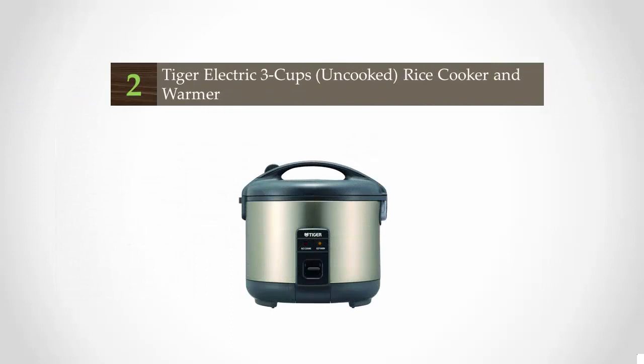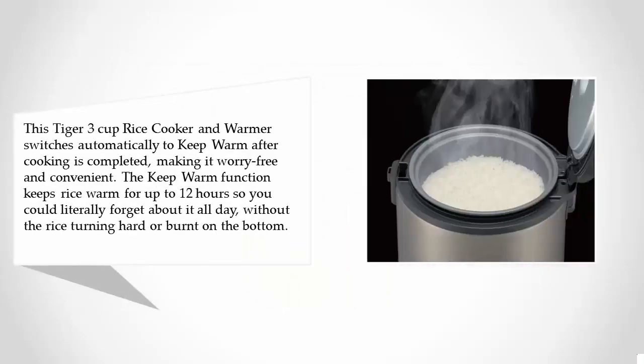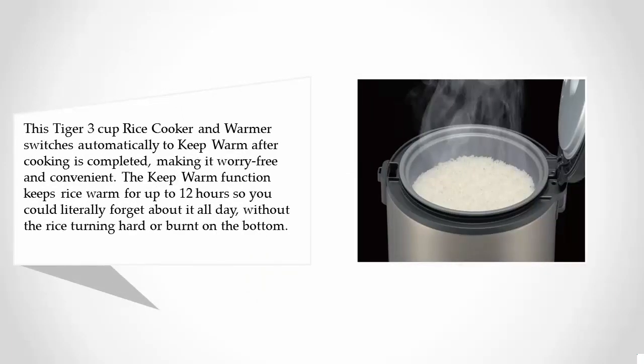Nearing the top of our list at number 2: the Tiger Electric 3 Cup Rice Cooker & Warmer. This Tiger 3 Cup Rice Cooker & Warmer switches automatically to keep warm after cooking is completed, making it worry free and convenient. The keep warm function keeps rice warm for up to 12 hours, so you could literally forget about it all day without the rice turning hard or burnt on the bottom.